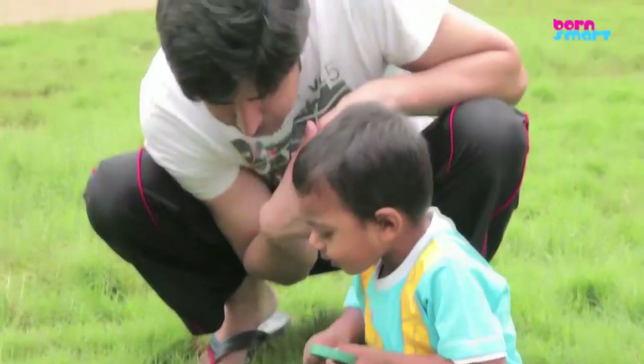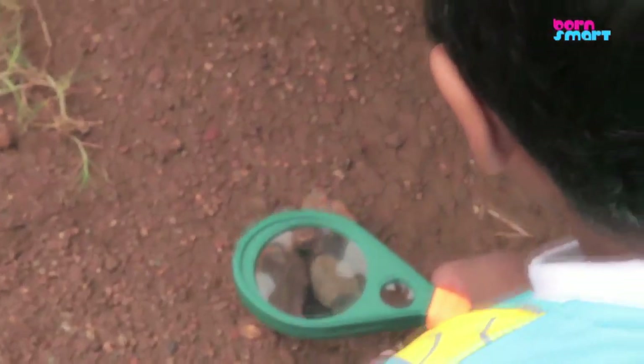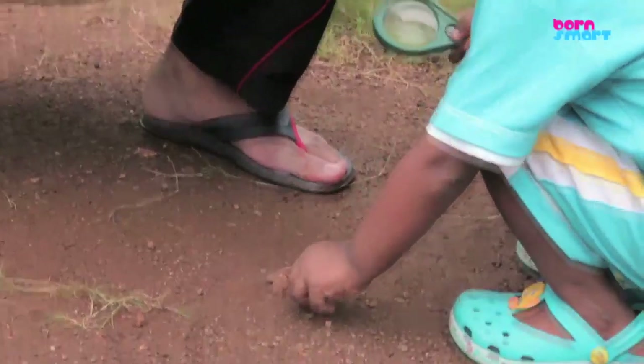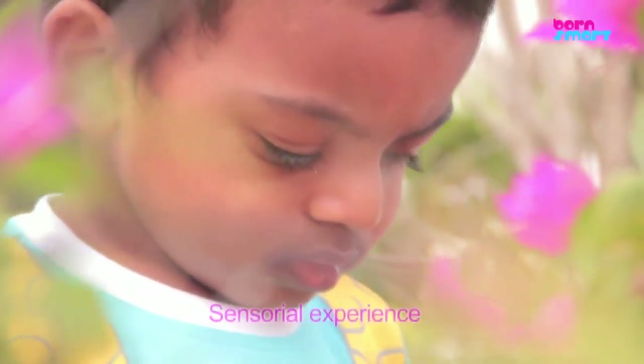Let your toddler become an explorer. Let your toddler move around the open area with the magnifying glass and look at other natural objects like bugs, ants, tree barks, rocks and grass. This is indeed a born smart activity that's going to magnify your child's sensorial experience.